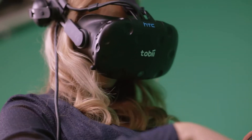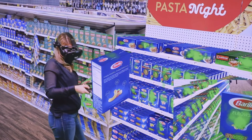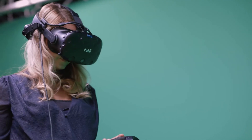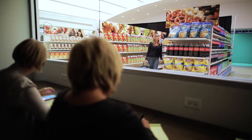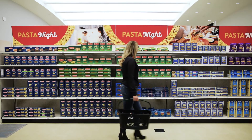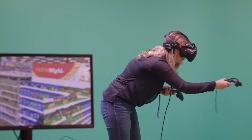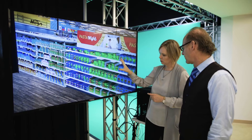VR with Tobii eye tracking answers a few fundamental questions for our clients. You can immerse respondents in a real-life, fully immersive environment, track their behavior, measure what they're seeing. Unseen is unsold. So we can effectively measure is your product standing out, are people engaging with it, and how does it perform within the context of a real-life store and situation.